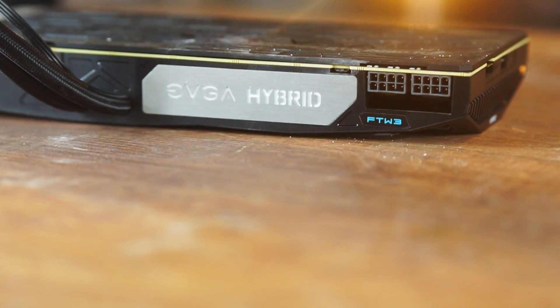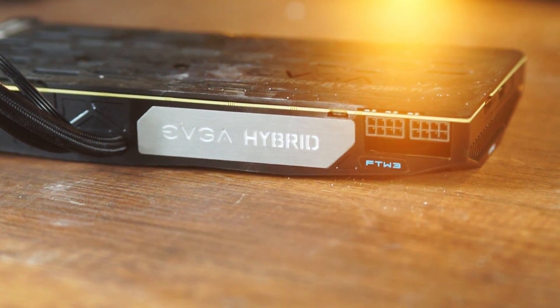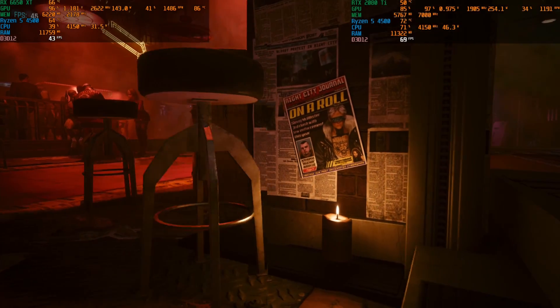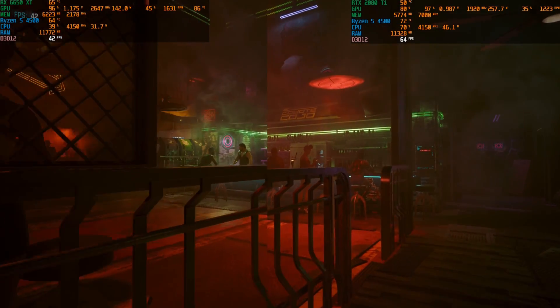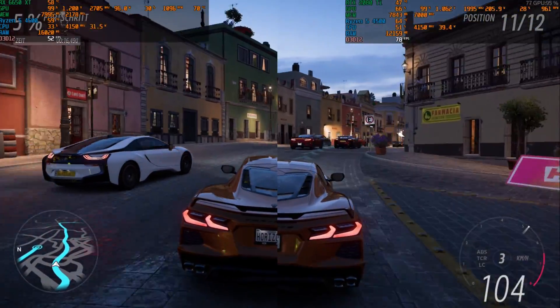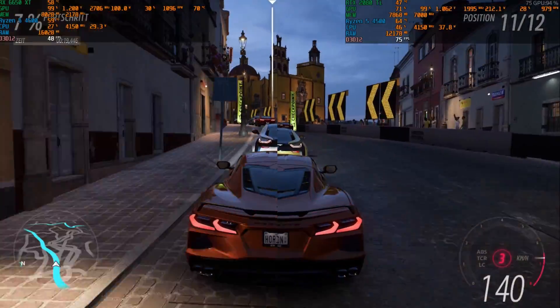For our tests we turned down the power limit to the stock 250 watts of the 2080 Ti, so we have an equal comparison whether you get a normal card, a Founder's Edition, or one with a cheaper cooler — you can expect the same results. We tested a variety of games like Hogwarts Legacy, Ratchet and Clank: Rift Apart, Forza Horizon 5, and so on. We tested without ray tracing because ray tracing wasn't great on the RTX 20-series — it was the first series where it was introduced and performance was mediocre.